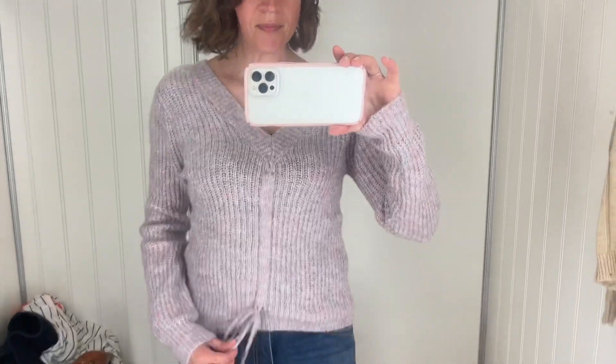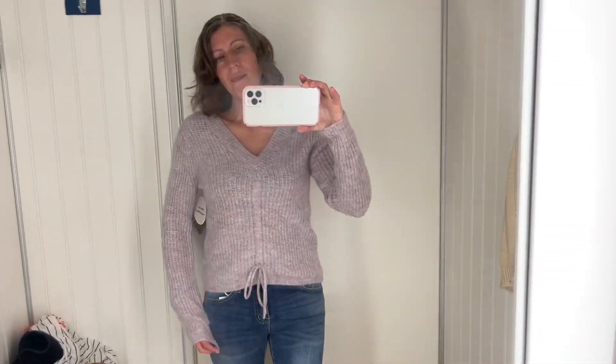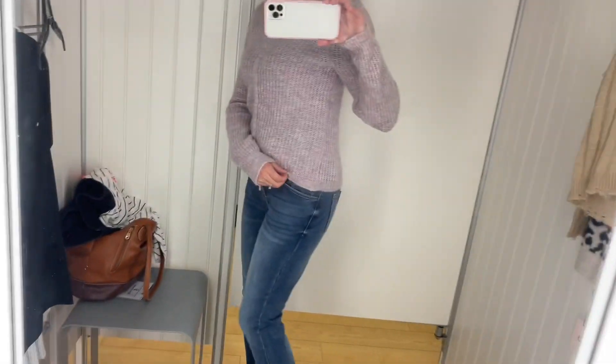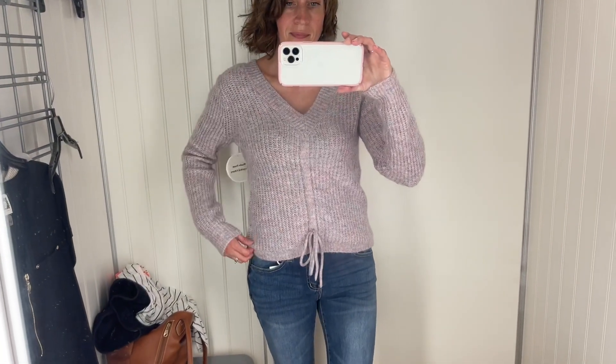This next sweater was by Willow and Wind — a size small and $16.99. I thought this was a really fun sweater, something I might not normally choose. I really liked the v-neck in both the back and the front, and I loved the little tie in the front — I thought that was a really cute detail. The sleeve length was pretty perfect, and I also really liked the color — a purple with some pinks and maybe a little blue mixed in. I didn't end up keeping it, but I've thought about it a few times.